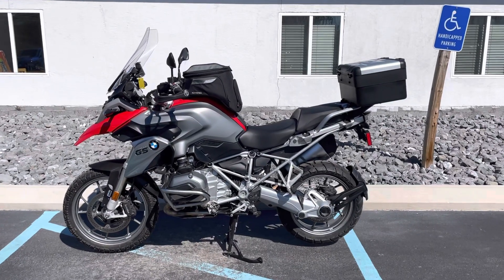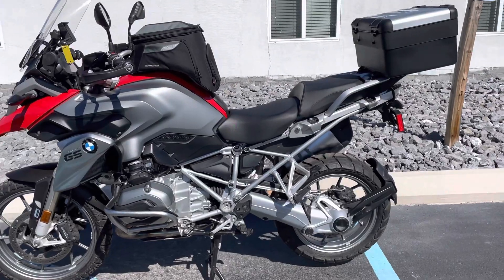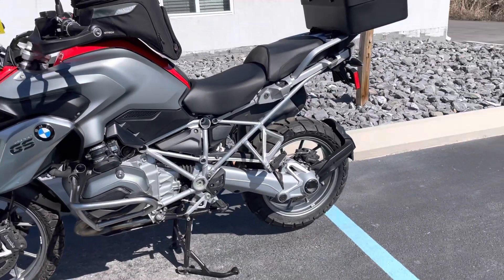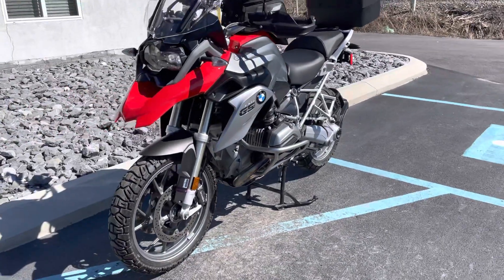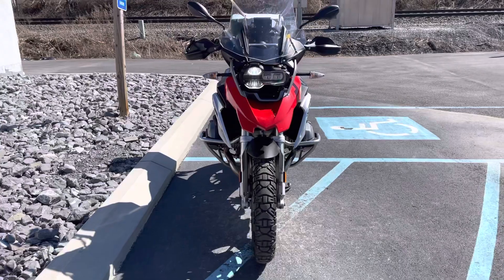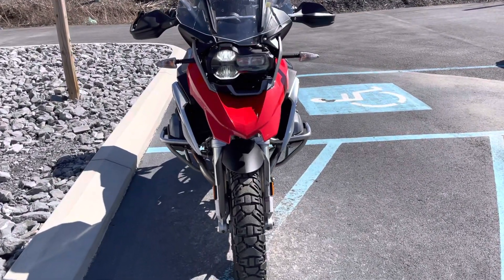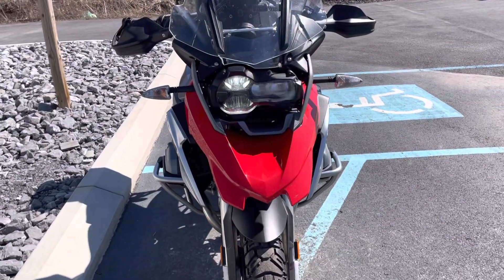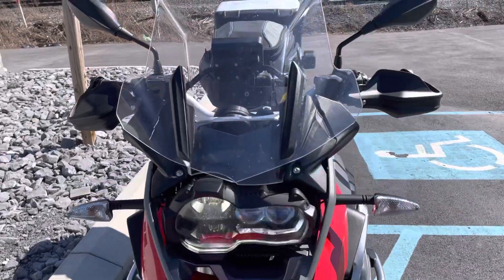Hello, Josh here at BMW Motorcycles of Tyrone, and thank you for your interest in this 2016 BMW R1200GS. This is a bike that was originally sold here at our dealership. It's a two-owner bike — we know both owners, and it has been dealer maintained here as well. We have extensive service history on this bike. Premium package.